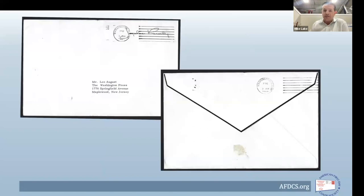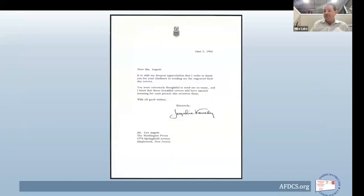The stamp was issued on May 29th, covers were produced and serviced. This letter comes back — again with Mrs. Kennedy's free frank and black mourning borders — postmarked June 2nd, 1964, Washington DC. May 29th was a Friday, so the turnaround time is quite tight. This appears to be a thank-you letter for sending the covers: May 29th to June 2nd.